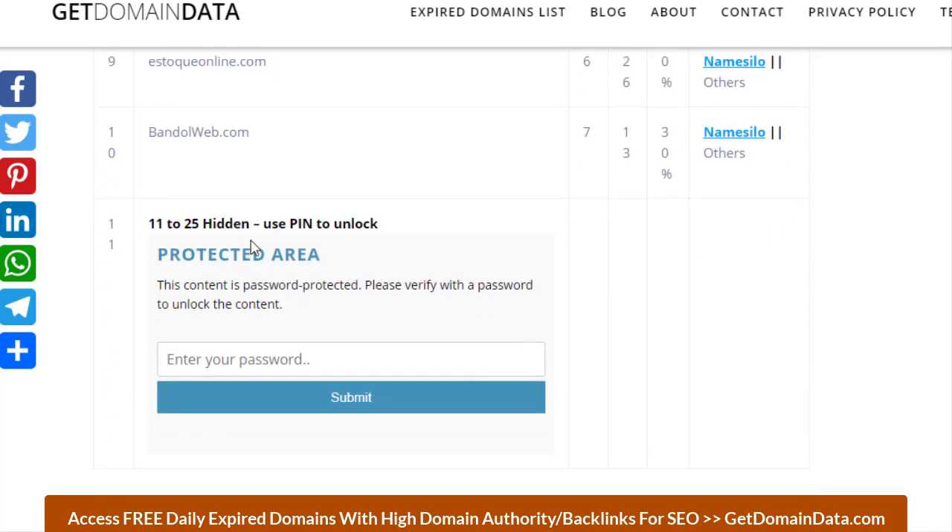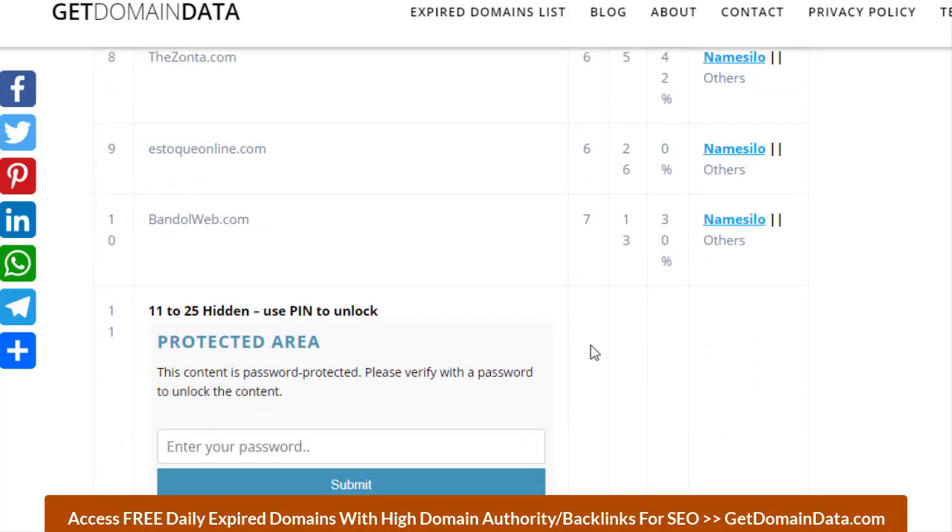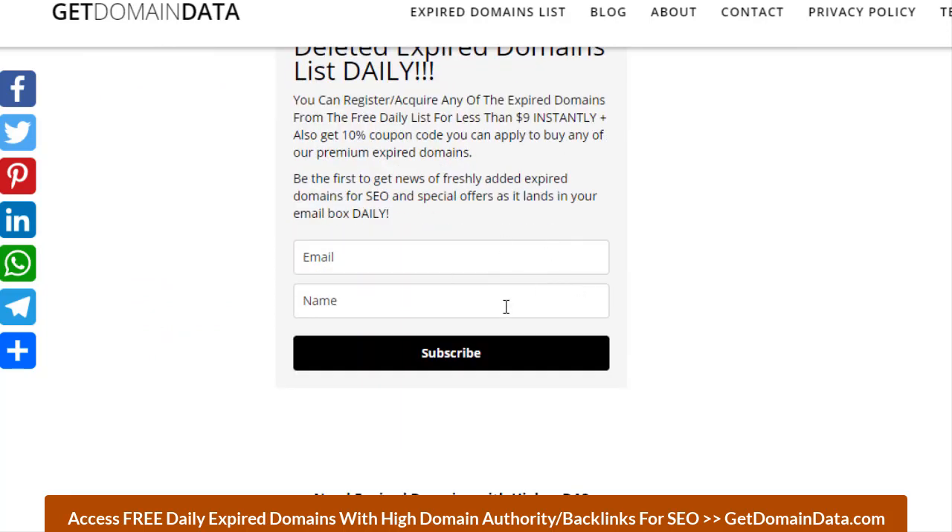Items 11 through to number 22 require a subscription to unlock — it's completely free. Remember number 22 has a domain authority of 17. To subscribe, just enter your email and name and click the subscribe button, then go to your email and click the confirmation link. If you don't see the email in your inbox, check your spam folder, click 'Not Spam', and it will move to your inbox. You'll then receive the daily list by email.